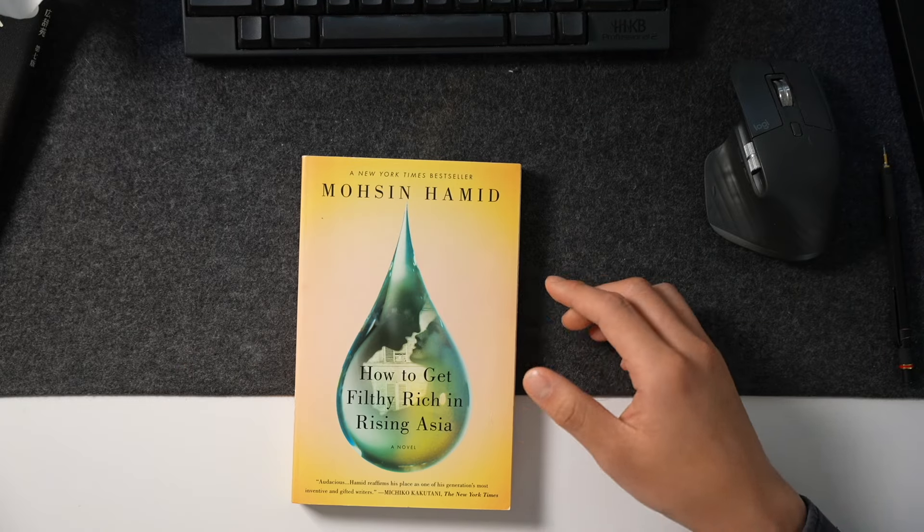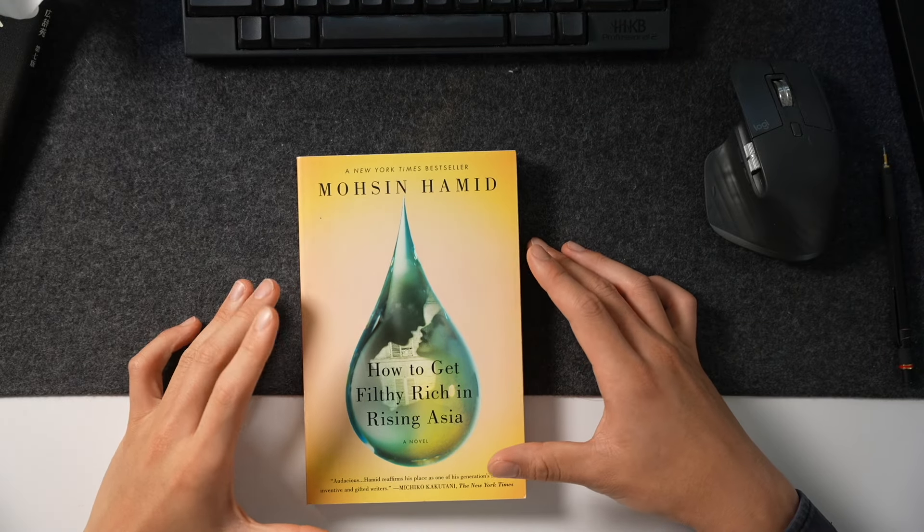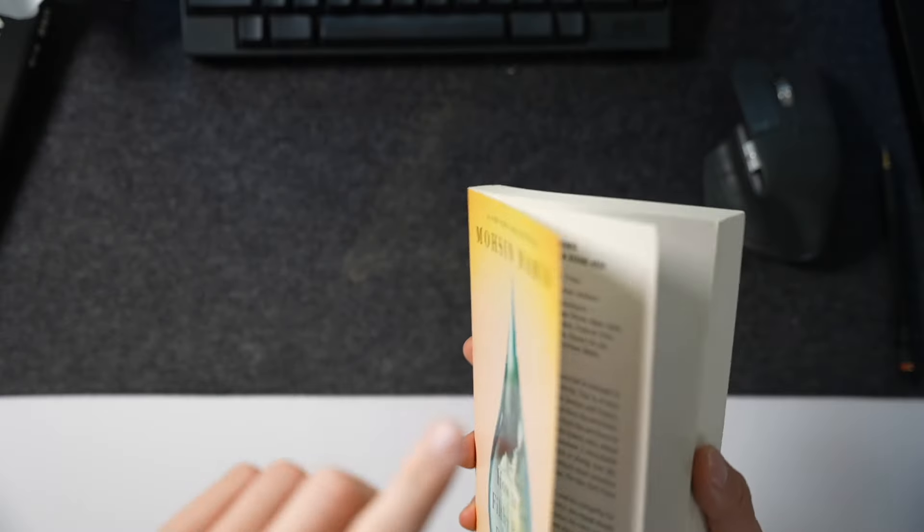The last book I want to recommend is How to Get Filthy Rich in Rising Asia. It's a novel about a guy that grows up in rising Asia and I really like it. It's super unique — it's written in second person, where the author says 'you' instead of 'I' or 'he.' It's probably my favorite fiction book and I've read it multiple times and might read it again. Hope the tips were helpful to help you read more books and actually absorb them. If there are books you think I should read, definitely let me know in the comments and I'll see you in the next video.